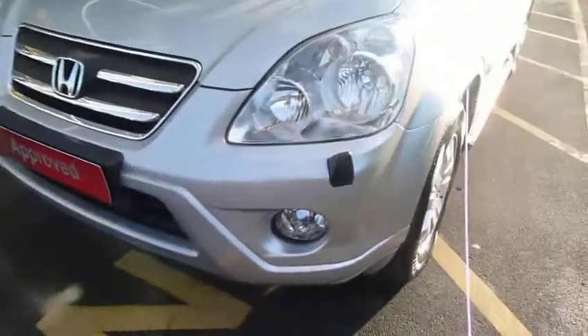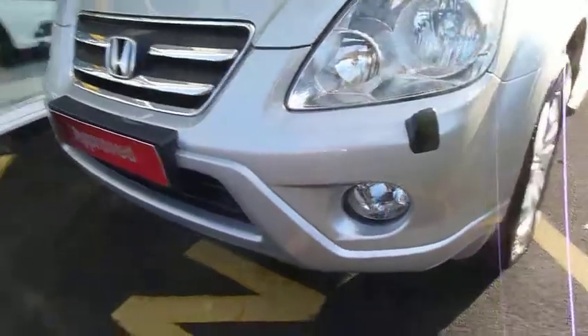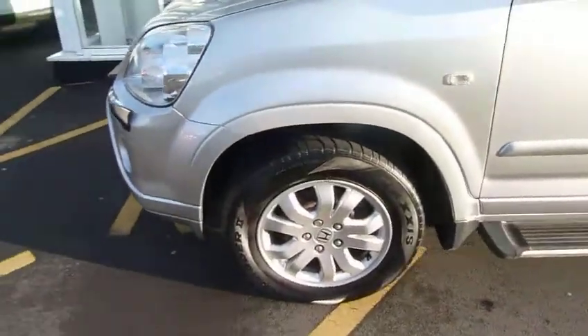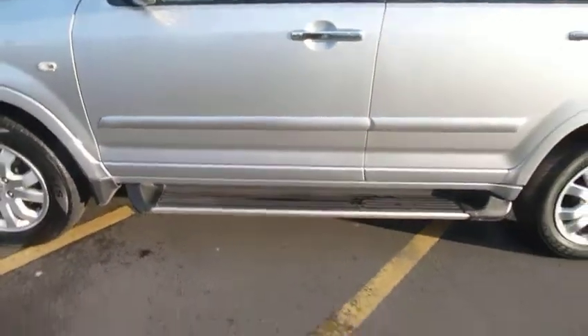As you can see, the Executive has the headlight power wash and the good-sized fog and driving lamps. It also has stylish alloy wheels and the benefit of fitted side steps.